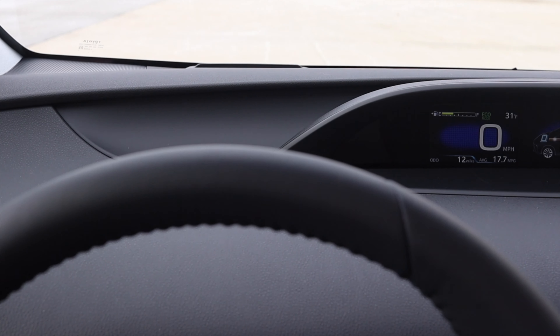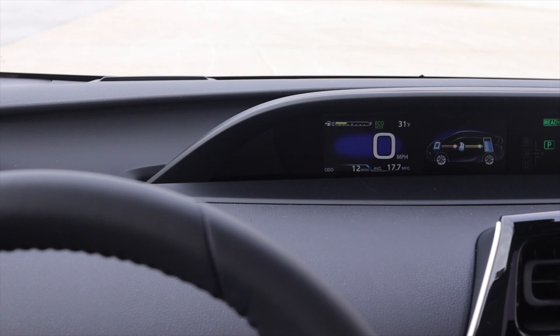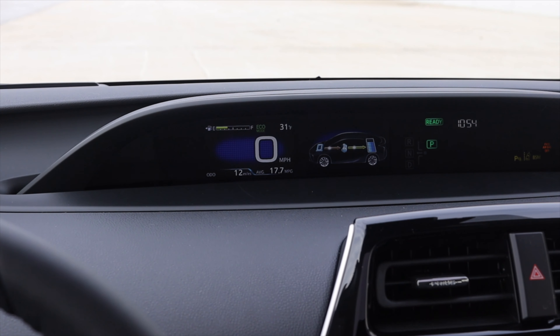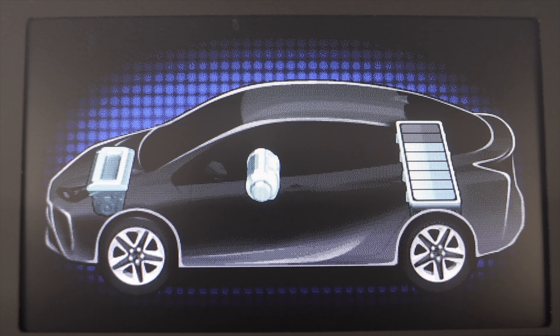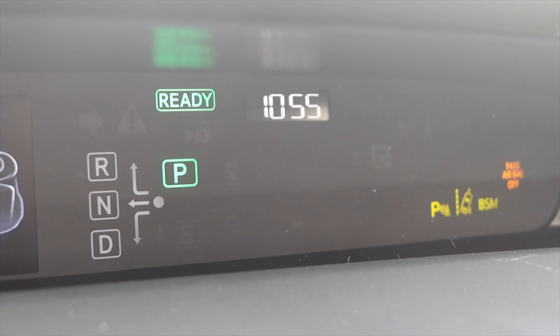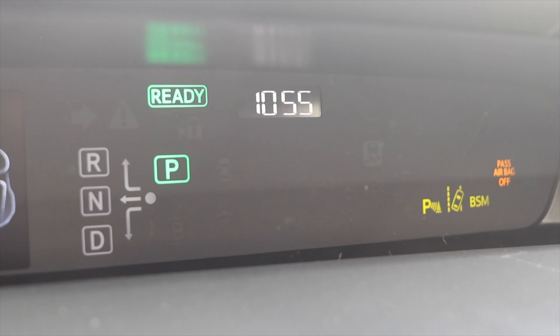Let's talk about the interior. In front of me I don't really have a traditional gauge cluster — it's up and off to the right. I have my speed, odometer, average MPG, and a little screen showing my power disbursement. To the right of that, I have what gear I'm in, which is very handy because the gear selector is kind of odd. Then I have a clock and my warning lights.